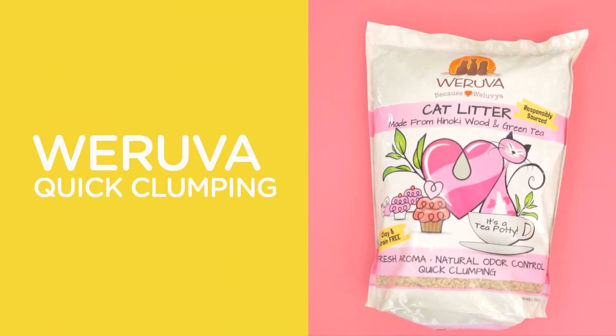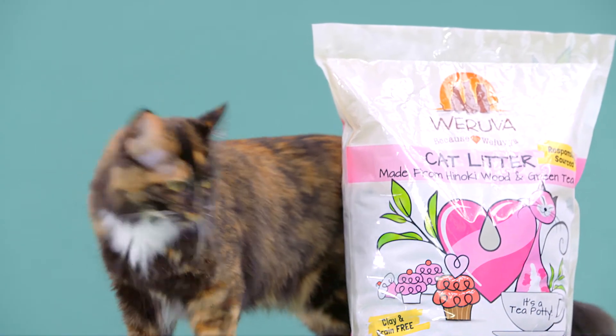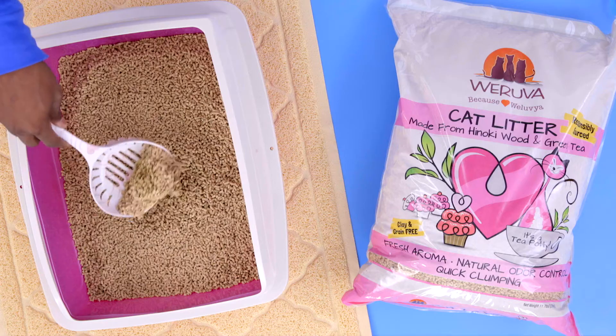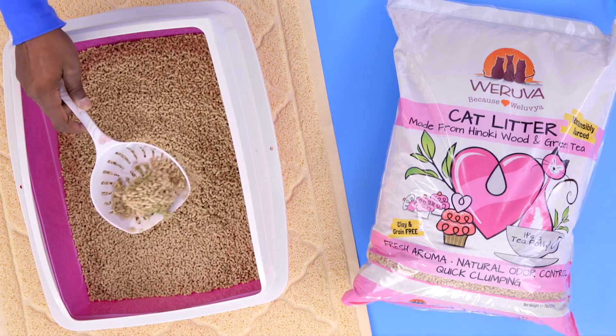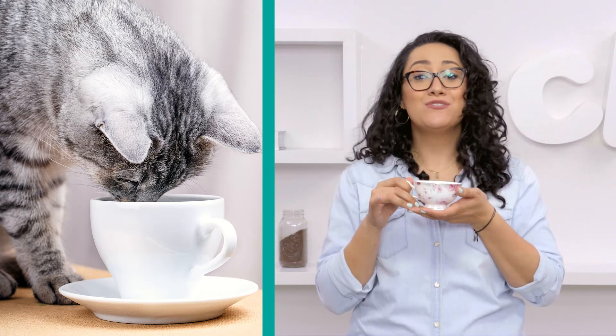Care for a spot of tea? Woruva Green Tea Litter features sustainably sourced hinoki wood and green tea that naturally suppresses odors caused by mold and bacteria. It also clumps quickly, making cleanup a cinch. You don't want to miss this tea party — it's really quite lovely.